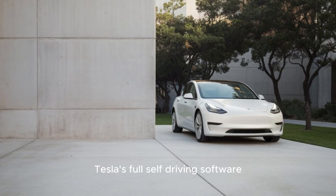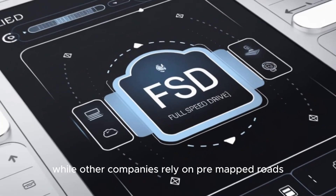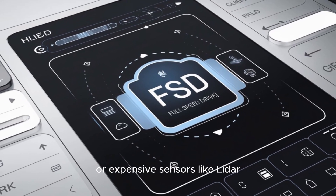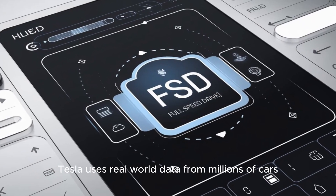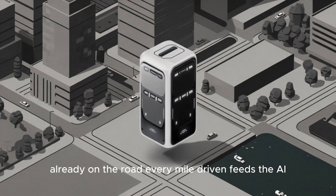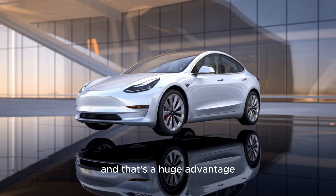Tesla's full self-driving software is another part of that vision. While other companies rely on pre-mapped roads or expensive sensors like LiDAR, Tesla uses real-world data from millions of cars already on the road. Every mile driven feeds the AI — every corner turned, every stop sign passed. It all makes Tesla's self-driving system smarter. And that's a huge advantage. Tesla's cars don't just drive. They learn.